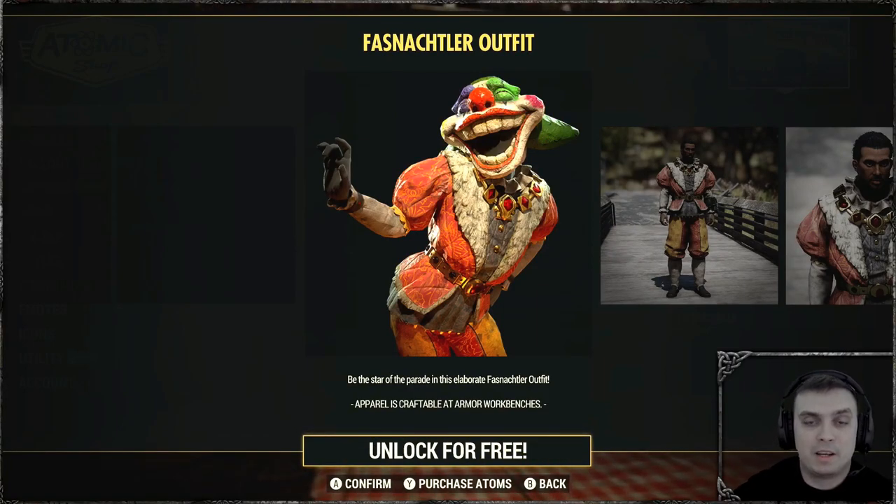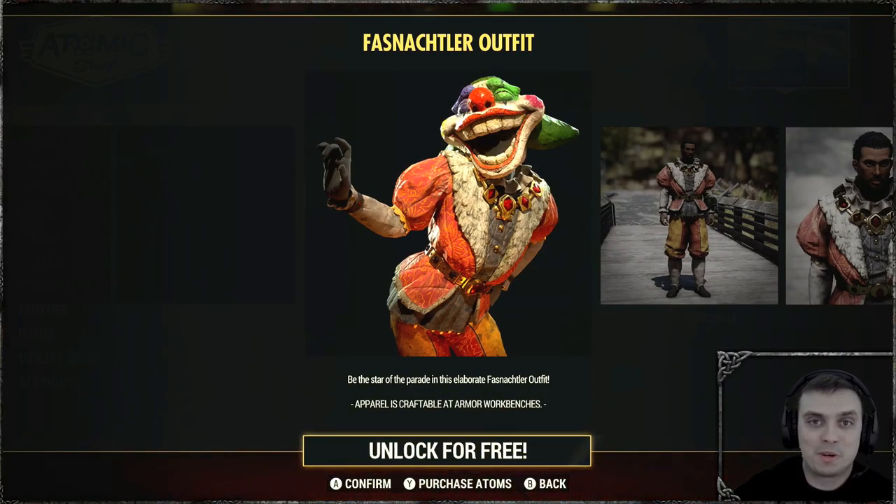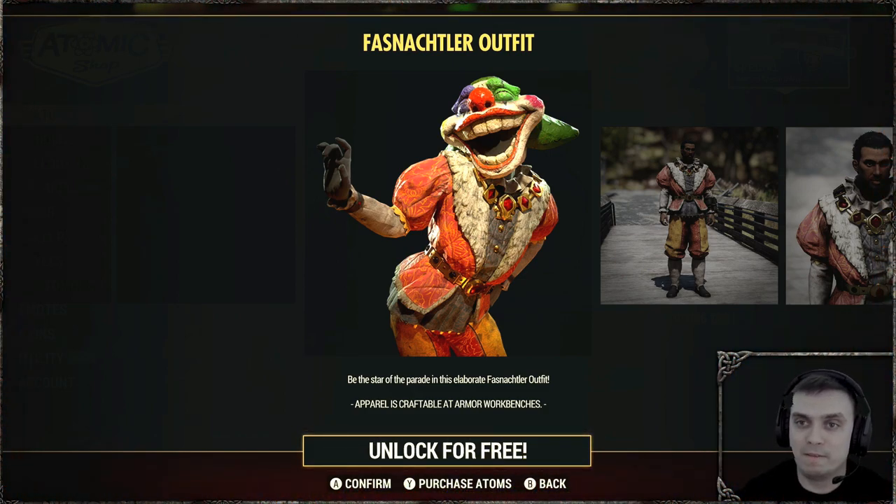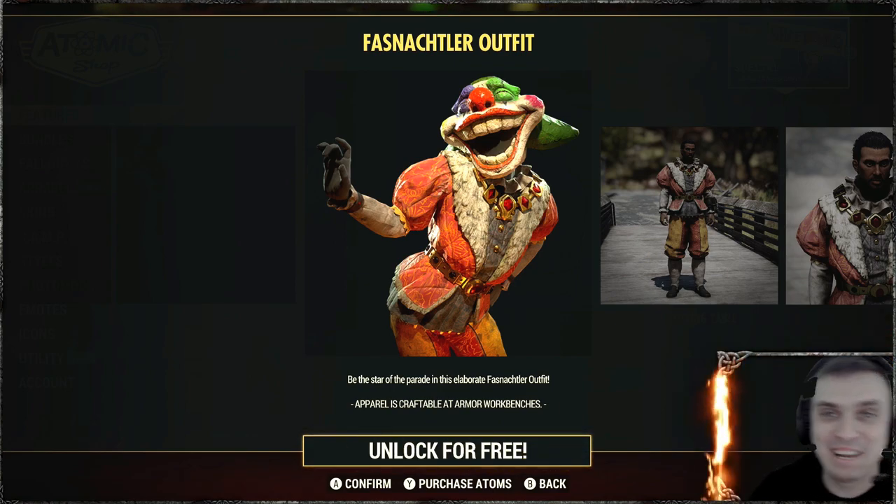Hey, what up Zclan and everybody else, how you doing? I hope you're all doing good. Welcome to my Fallout 76 review video. In this video, we're going to review the Fashnacht outfit. I hope I pronounced that right. If I didn't, I do apologize.